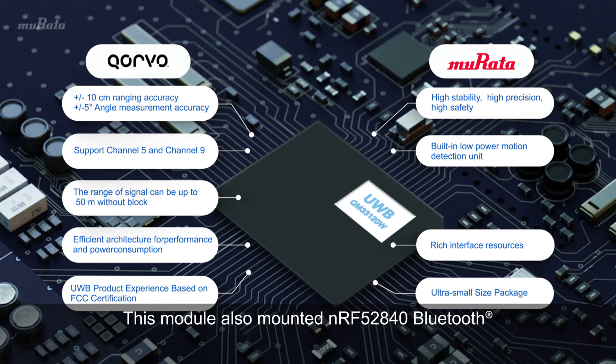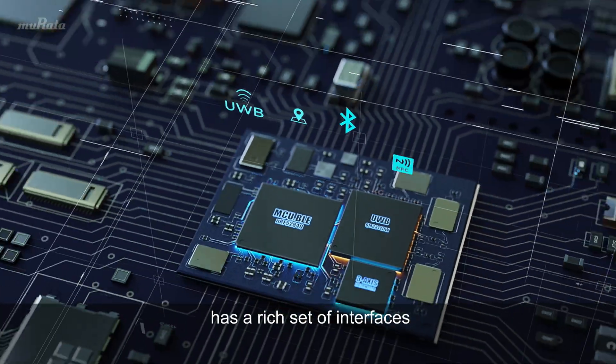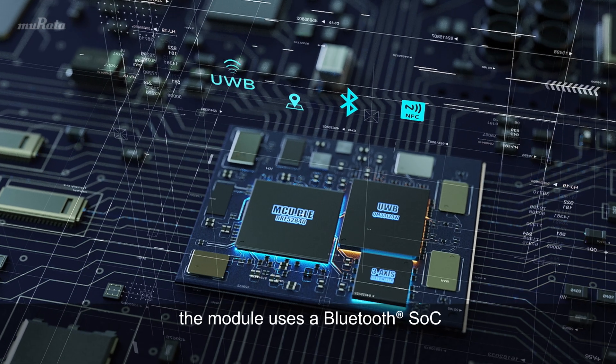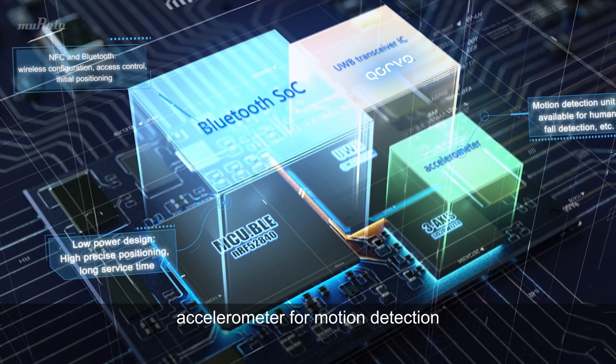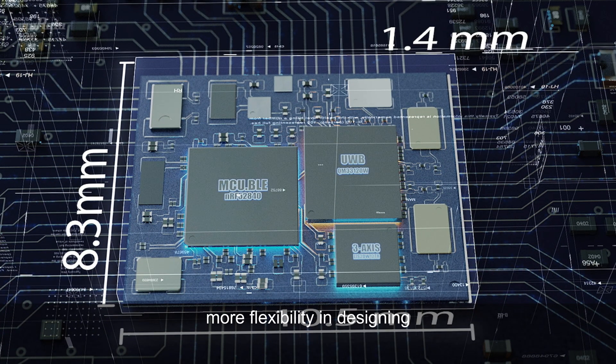This module also mounts an NRF52840 Bluetooth Low Energy SoC to provide an efficient architecture design that balances performance and power consumption. The Murata Type 2 AB module has a rich set of interfaces, including dual UWB antenna interfaces which support P-DUE application. The module uses a Bluetooth SoC with a low-power Nordic Arm Cortex-M4 Core, and is equipped with an ST accelerometer for motion detection. Its ultra-small size gives developers more flexibility in designing.